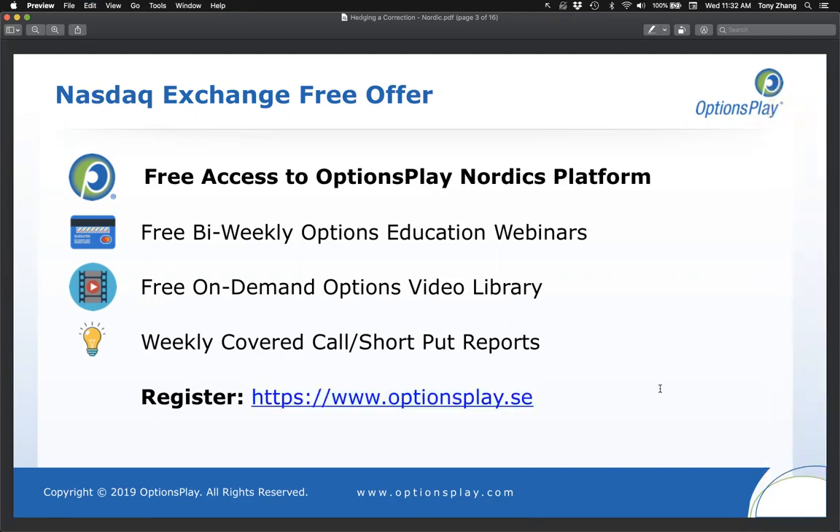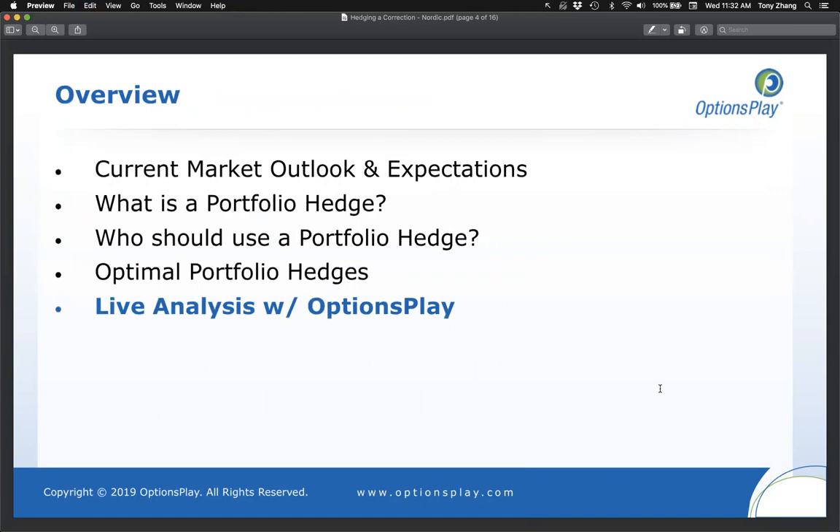Today we're going to start by talking about the current market outlook, then discuss what a portfolio hedge actually is and who should use one. We'll cover what types of hedges you can put on — including options and other methods — then discuss optimal portfolio hedges and best practices, and show you how to analyze them using OptionsPlay so you can become self-sufficient.